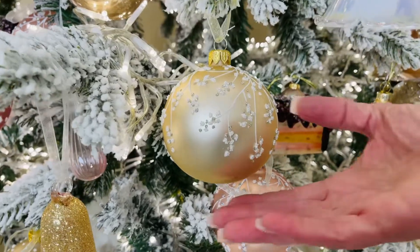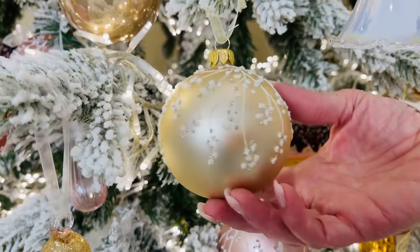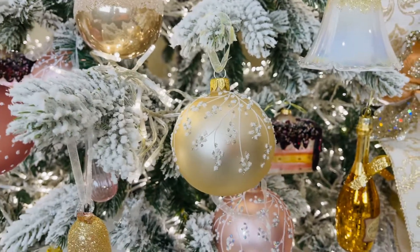This is one of my favorite European glass ornaments, and it has been from the moment that I saw it. To me, this looks like beautiful, sparkly, delicate cherry blossoms. Now you're gonna get six of these in a set.